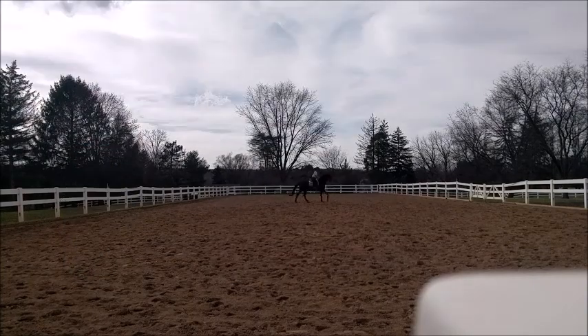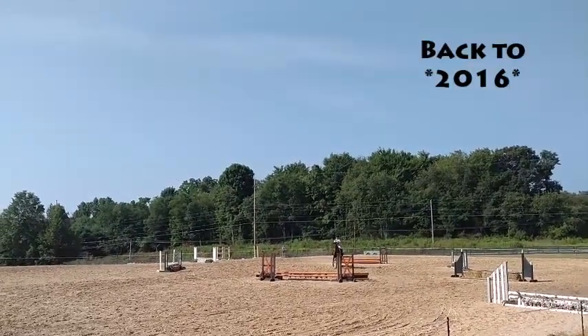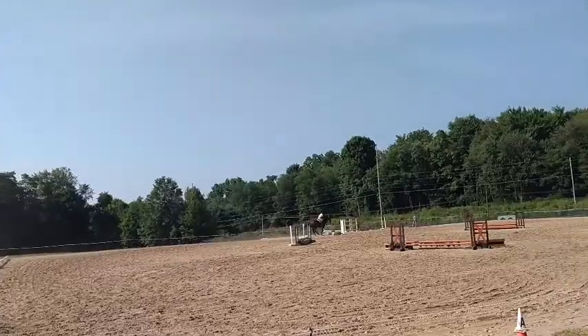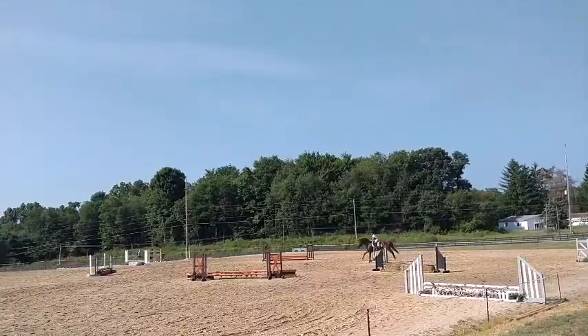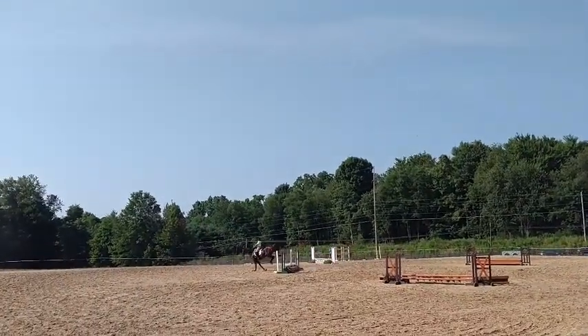Here he's just rubbing, figuring out our canter work again, getting so much better. And here is from a little hunter show that we did at Pure Gold, kind of showing how we're figuring out our canter jumps and how my position has gotten so much better. So yeah, thanks for watching!